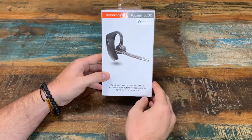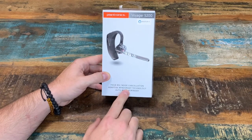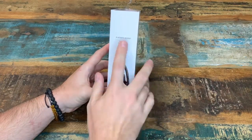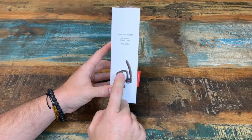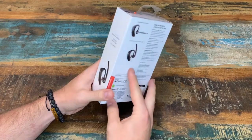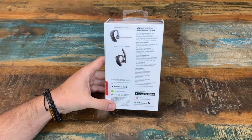So here it is. I'm just going to go ahead and go on an overview of the box. It has a four-way mic noise cancellation, adaptive wind smart technology, and an auto mute reminder. The box contains a Bluetooth headset — the Voyager 5200. It comes with a micro USB charge cable and small, medium, and large ear tips. And it is designed to fit either the left or the right ear.